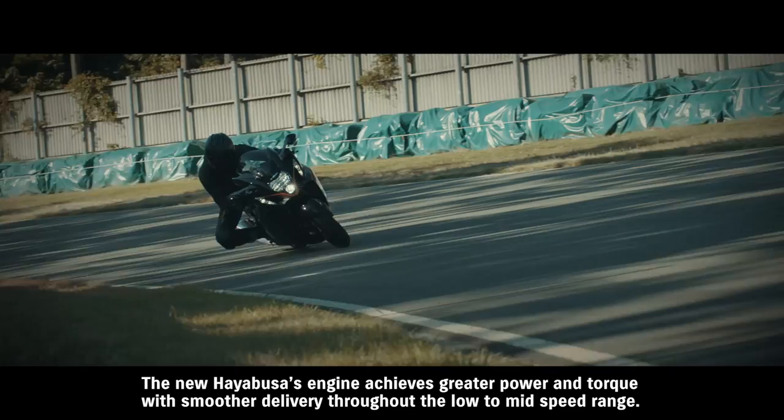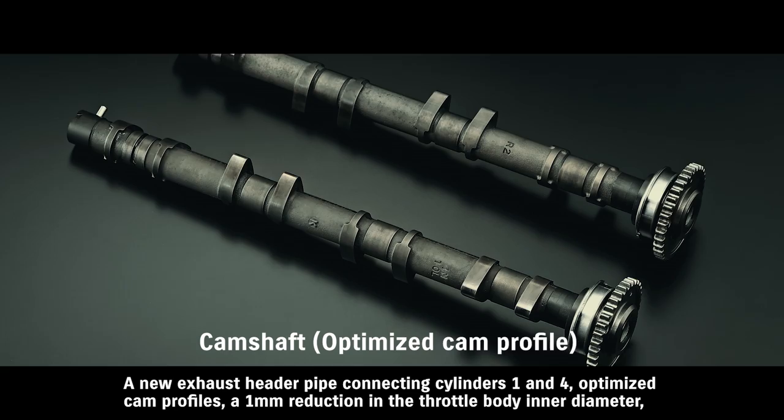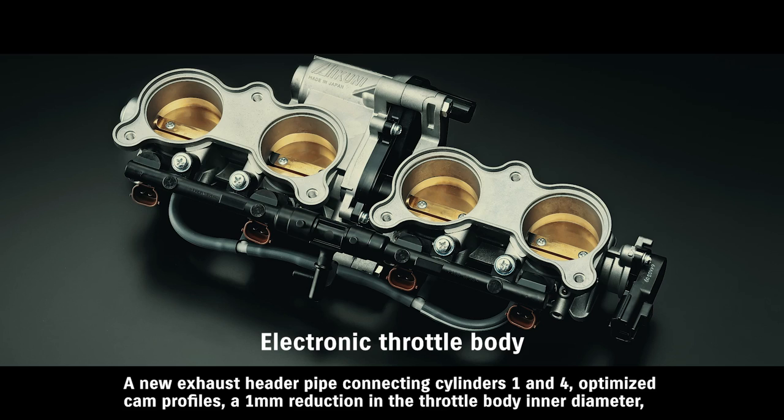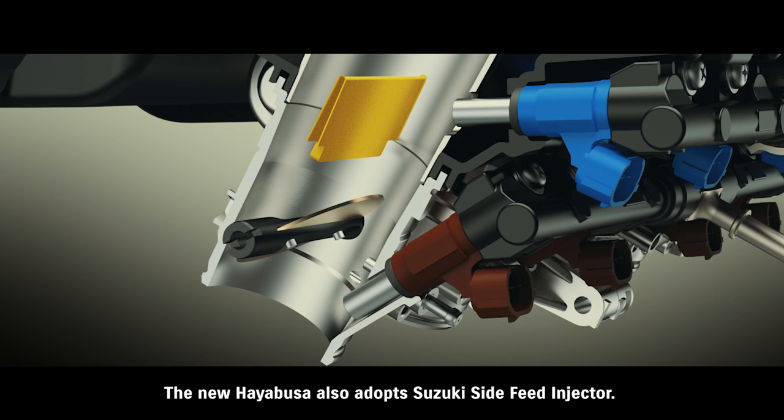The new HAYABUSA's engine achieves greater power and torque with smoother delivery throughout the low to mid-speed range. A new exhaust header pipe connecting cylinders one and four, optimized cam profiles, a one millimeter reduction in the throttle body inner diameter, and a 12 millimeter extension to the overall intake pipe length combined to increase engine output at low to mid-range speeds.